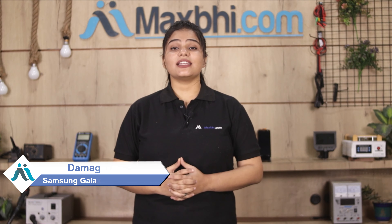Hi friends, this is Lucky from Maxp.com. Did you get the Samsung Galaxy A10s battery damaged? Worried about the high repair cost of your smartphone?